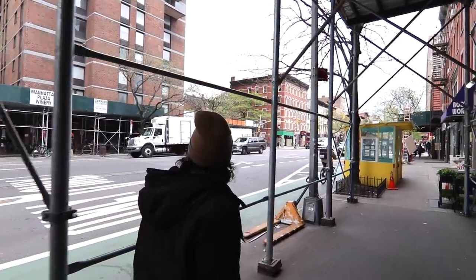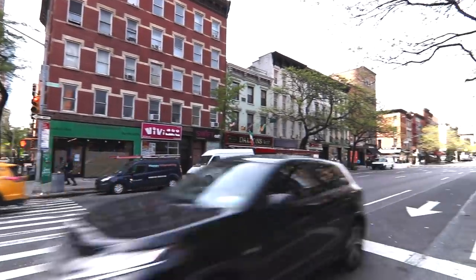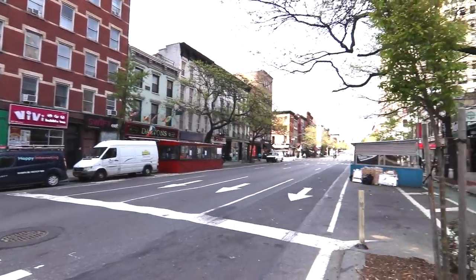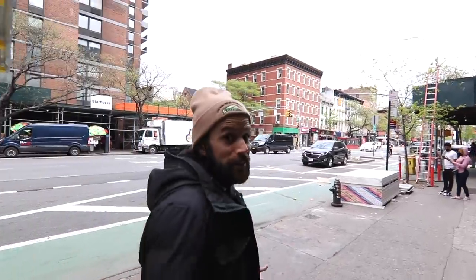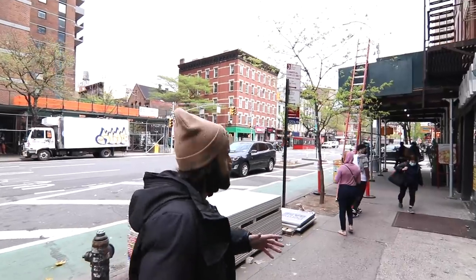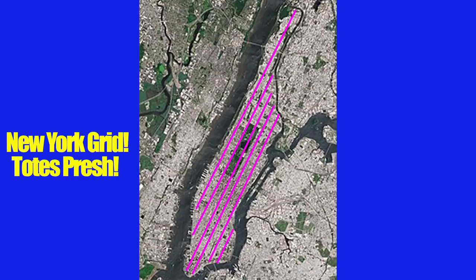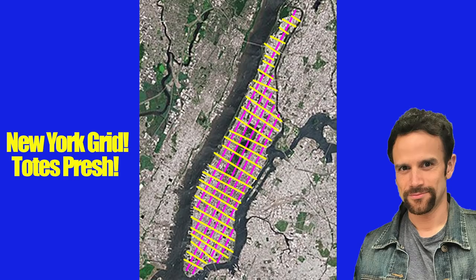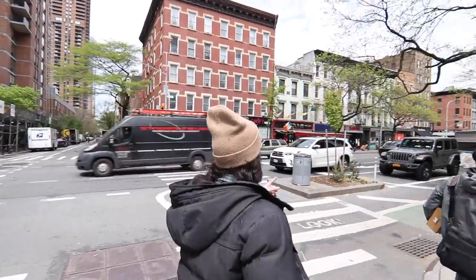Once again, a reminder that all these numbers — I've talked about this in many videos — this is all due to the grid plan of New York City, which was implemented in the year 1811. Throughout the 1800s it was implemented: avenues go north-south, streets go east-west.